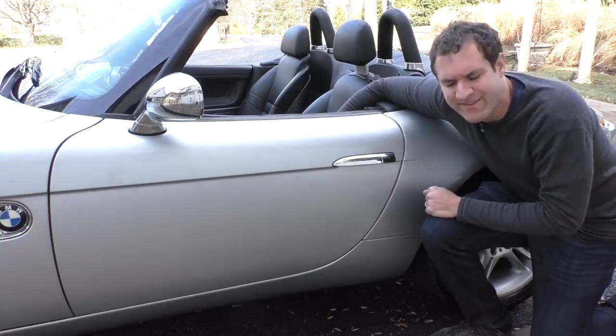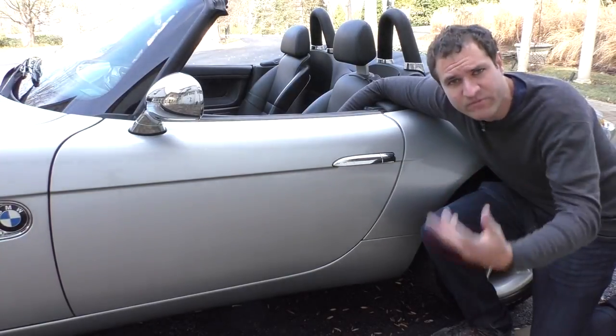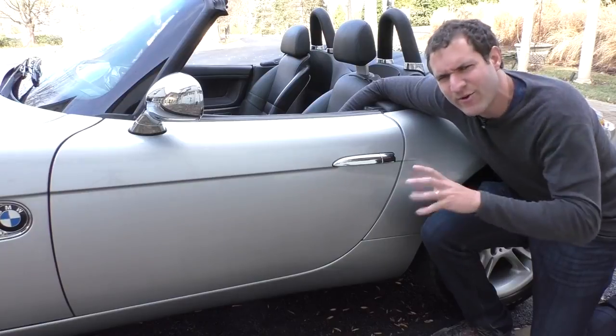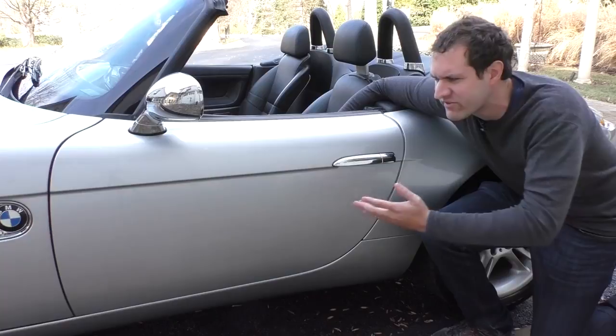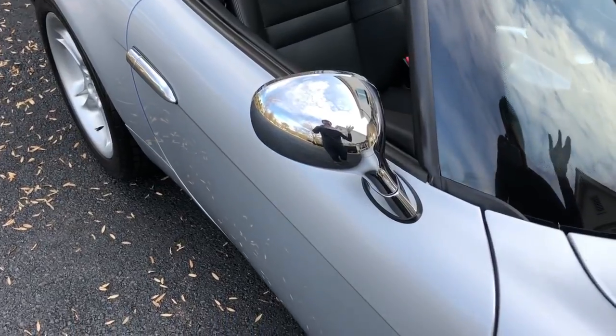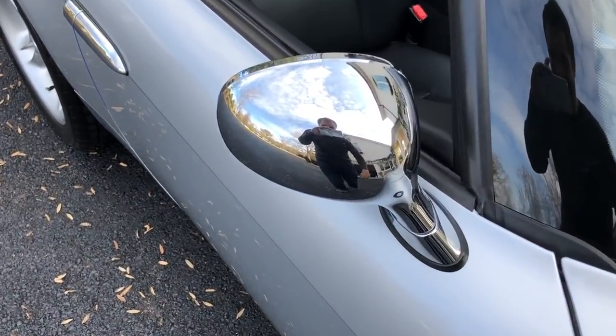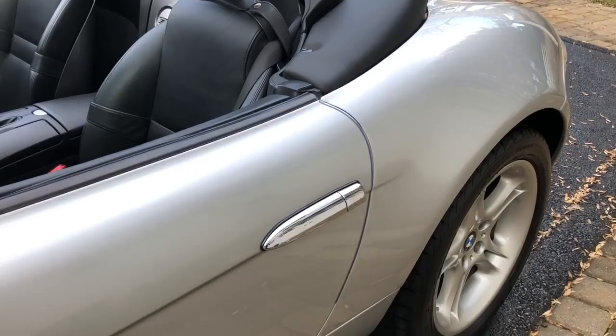Moving to the outside of the Z8, this car is undeniably beautiful, and a lot of what helps it look so stylish is the chrome accents. They chromed the little vent on the fenders, the outside of the mirrors, even the little washer jets on top of the hood, and of course the door handles.